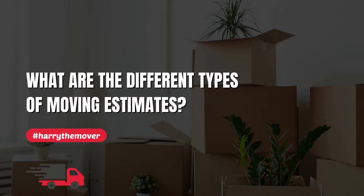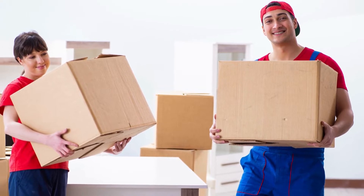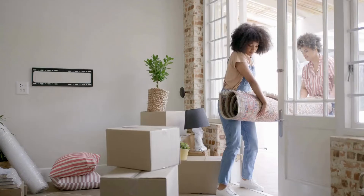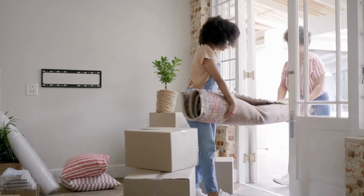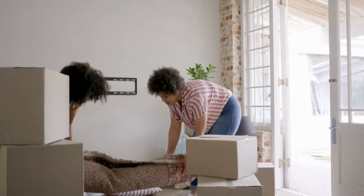What are the different types of moving estimates? Moving estimates are an essential aspect of any relocation process. They provide customers with an idea of the cost of their move and help them plan their budget accordingly. There are different types of moving estimates, each with its own benefits and drawbacks.